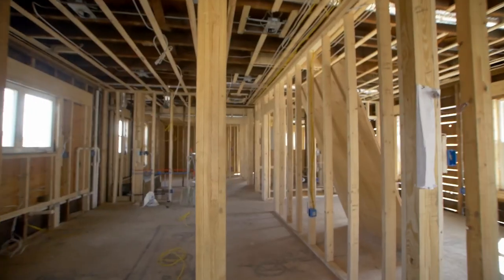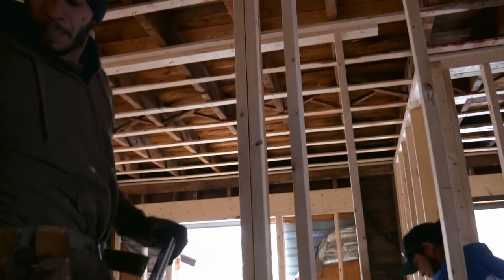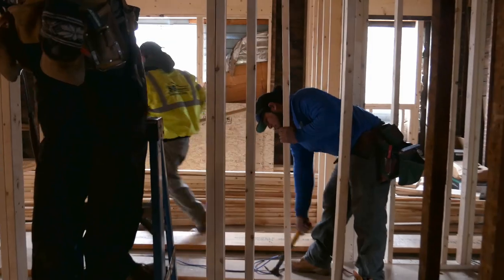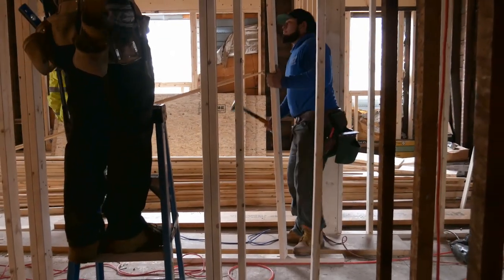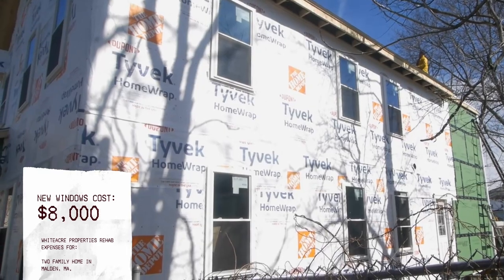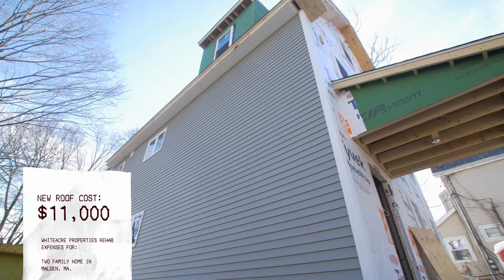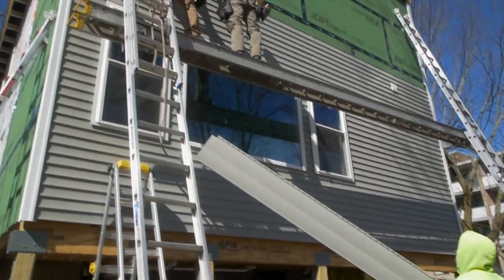We hired framers to follow our architect's plans and spent $42,000 framing the new addition and creating new bedroom, living room, and kitchen layouts — essentially changing the whole layout of the house. We also replaced everything on the exterior: windows, siding, and roof. Siding cost $12,000, new windows cost $8,200, and the new roof installed cost $11,000. All of these prices include labor and materials.